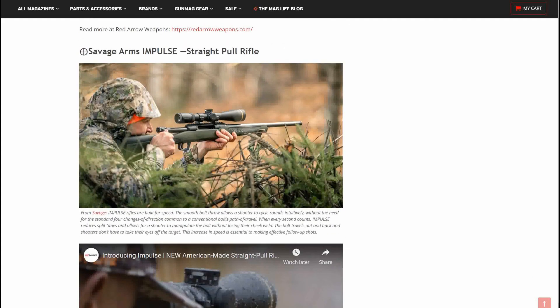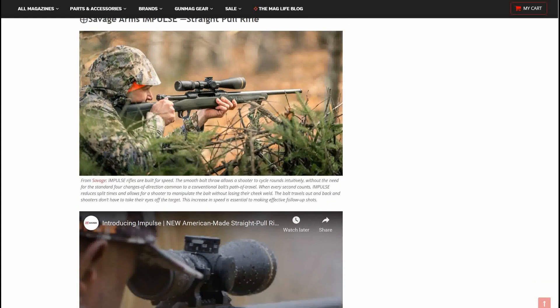Next up, Savage Arms Impulse straight-pull rifle. The Impulse rifles are built for speed — the smooth bolt throw allows a shooter to cycle rounds intuitively without the need for the standard four changes of direction common for conventional bolts' path of travel. When every second counts, the Impulse reduces split times and allows the shooter to manipulate the bolt without losing their cheek weld. I think this would be a cool rifle to get hands-on with.